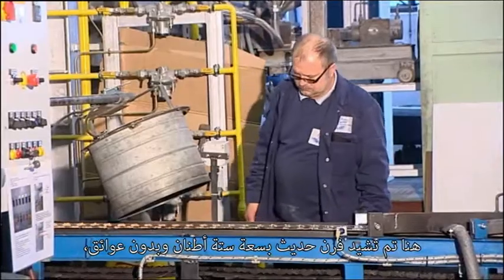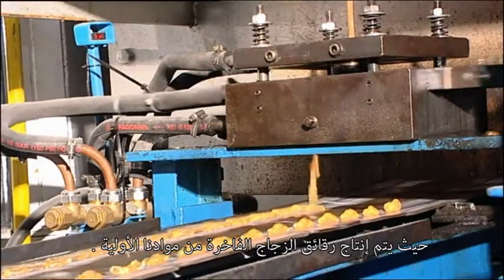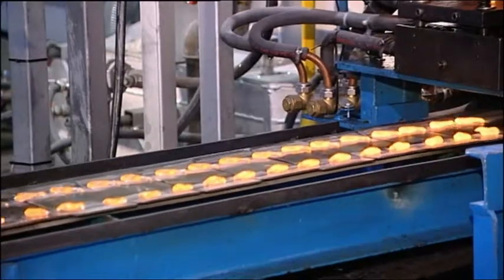Here in our newly constructed tub with a content of six tons, where there is no variation of the product, we are producing great glass nuggets with our premium granules.